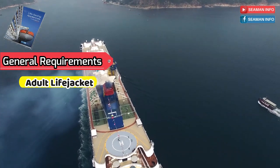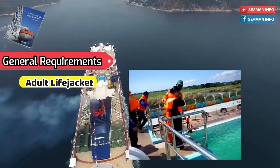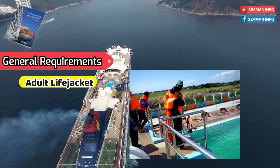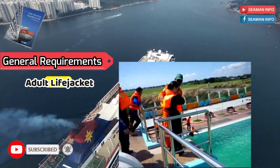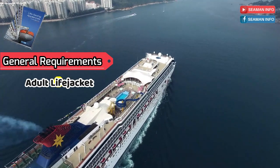The life jacket shall allow the wearer to jump into the water from a height of at least 4.5 meters while holding on to the life jacket, and from a height of at least one meter with arms held overhead, without injury and without dislodging or damaging the life jacket or its attachments. An adult life jacket shall allow the person wearing it to swim a short distance and to board a survival craft.